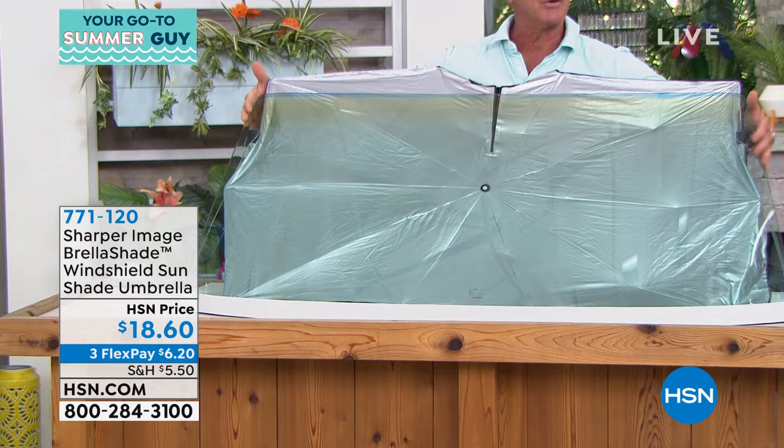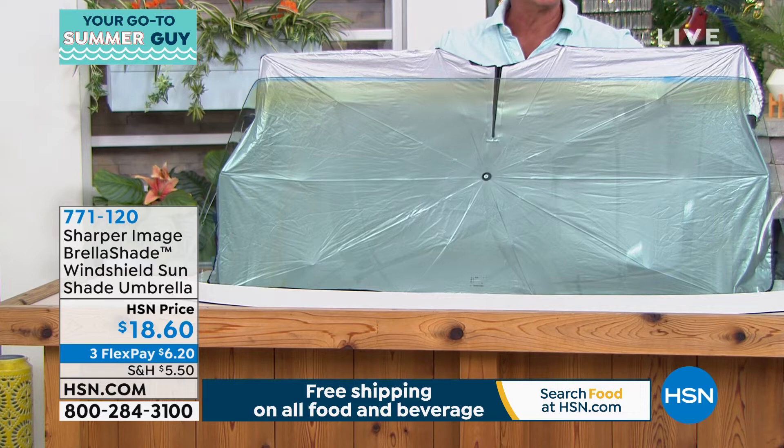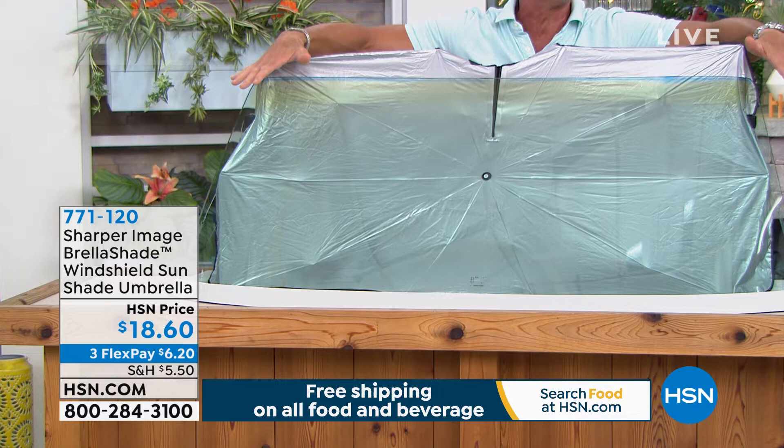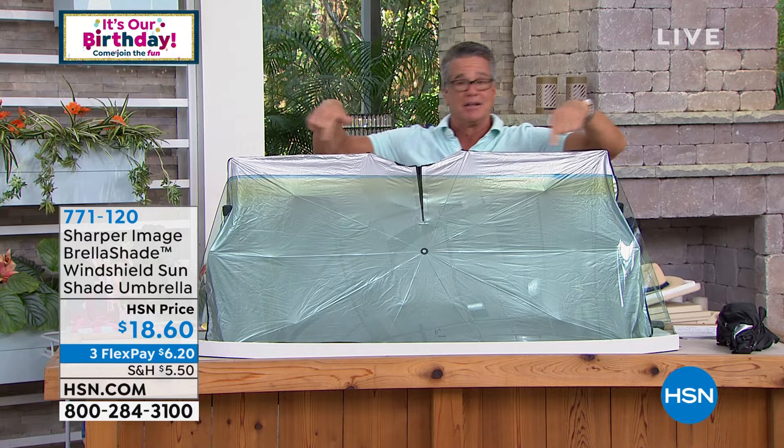We've got one here in the windshield so you can get an idea. This is a large windshield that we grabbed right here — you can see there's actually glass underneath there. It covers everything — side to side. There's no little dips like you sometimes get with the traditional ones. It covers everything. $18.60 is all it'll cost you. I don't know anybody out there that has anything like this. When I saw this the first time, I was like — finally, an easy window shade.